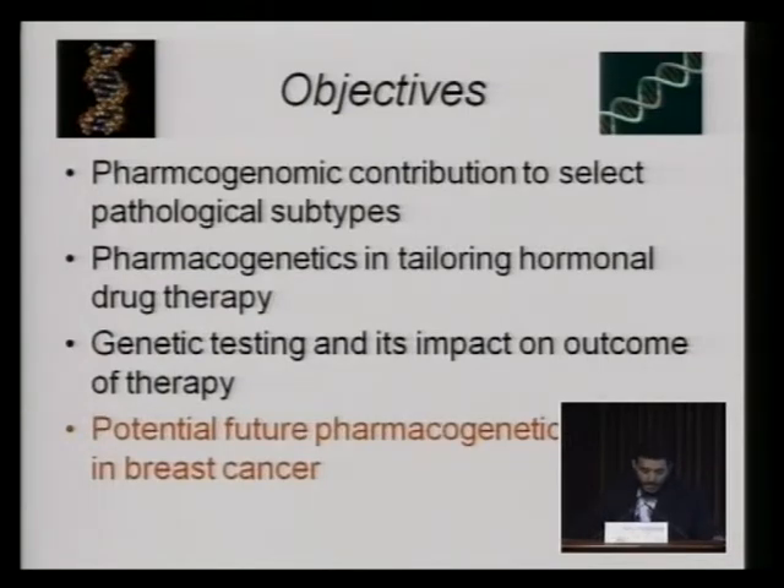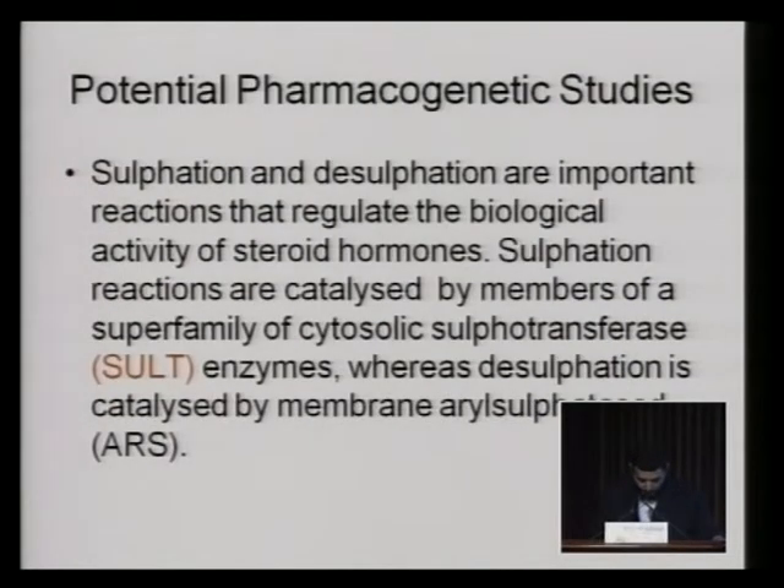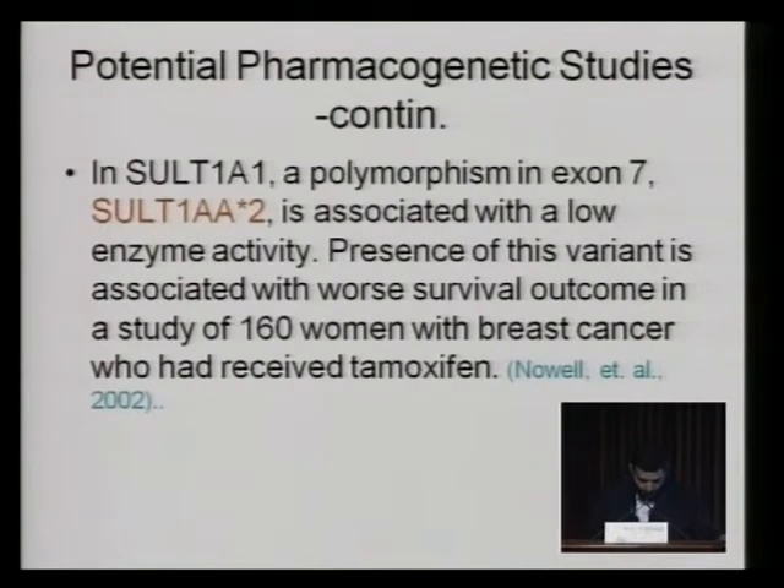Potential future pharmacogenetic studies in breast cancer: sulfation and desulfation are important reactions that regulate biological activity of steroid hormones. Sulfation reactions are catalyzed by members of the superfamily of cytosolic sulfotransferase enzymes, whereas desulfation is catalyzed by membrane steroid sulfatases. Mutation of the gene responsible for sulfation — specifically the variant SULT1A1-2 — is associated with low enzyme activity. Presence of this variant is associated with worst survival outcome in a study of 160 women with breast cancer who had received tamoxifen. This report needs to be confirmed by larger studies.